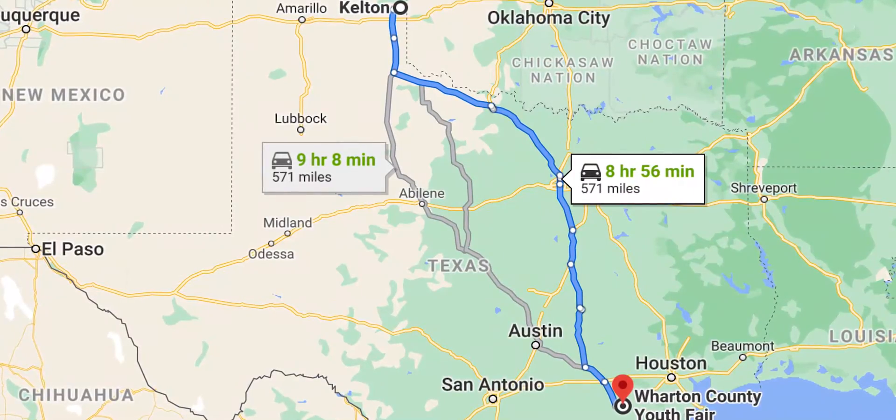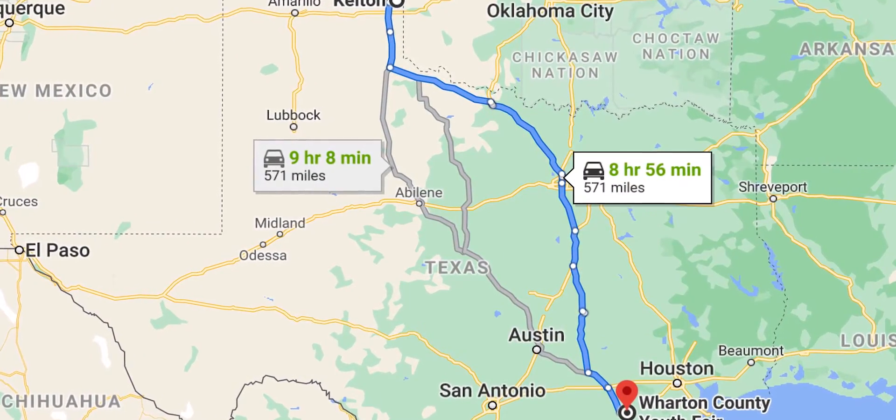Today we came to compete in the SHAPA tractor tech contest. I brought five students down. We drove 607 miles to a little place in the road called Kelton, Texas. My team's a young team and we just thought we couldn't pass up the opportunity to compete and get ready for our area one tractor tech contest that's January 15th.